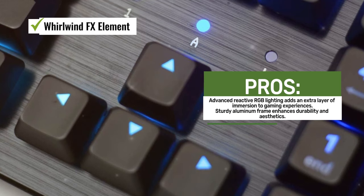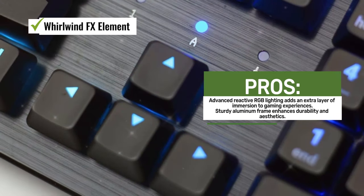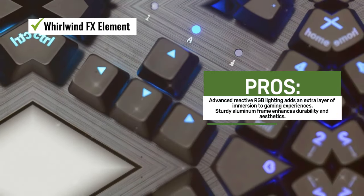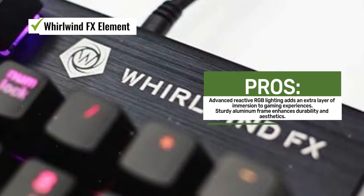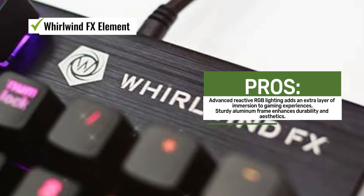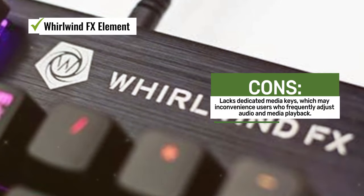One of the standout features of the Element is its dynamic RGB lighting effects. It offers a wide range of customizable lighting options, making it more than just your average RGB keyboard. The advanced reactive lighting enhances the gaming experience by responding to in-game events and actions, adding an extra layer of immersion.